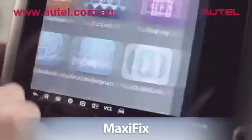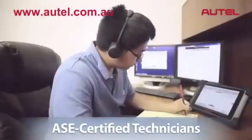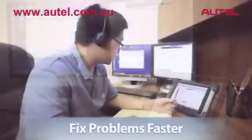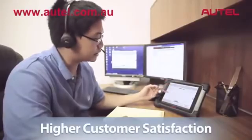There is even state-of-the-art technical support with Max-Assist. Our ASE certified technicians are standing by. They can remotely access any Max-Assist tool in the field, helping you fix problems faster for higher customer satisfaction.